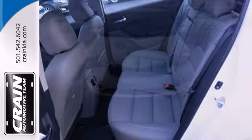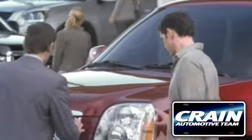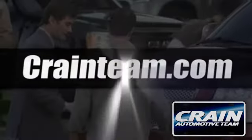See this stylish and comfortable Forte for yourself today. Visit us anytime at craneteam.com.